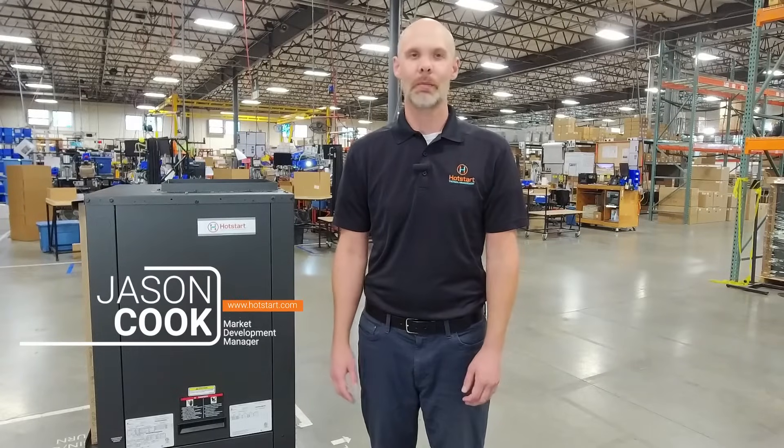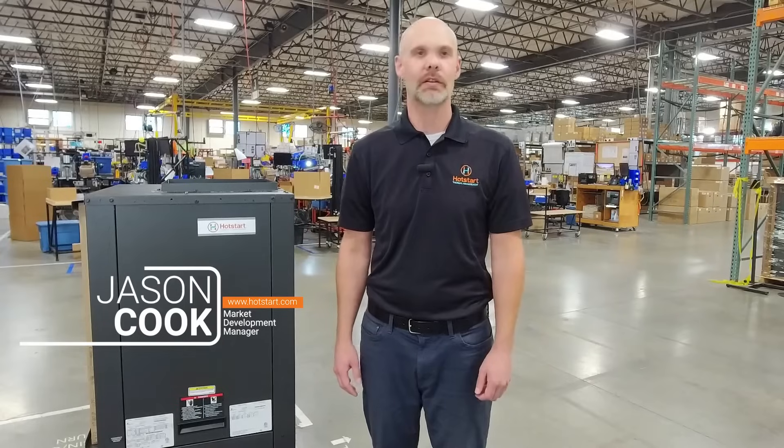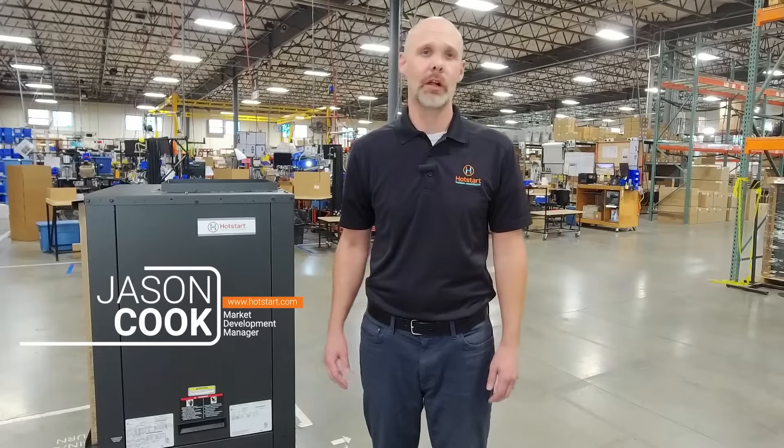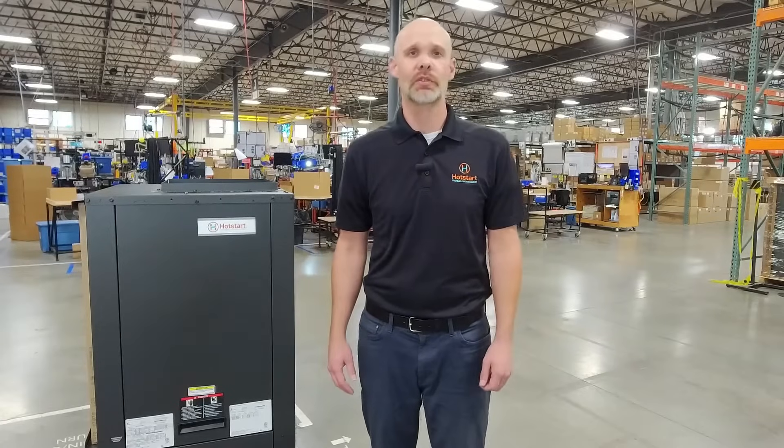Hi, my name is Jason Cook. I'm the market development manager here at Hot Start. As the energy landscape evolves, Hot Start continues to draw on our expertise to develop innovative heating and cooling solutions.